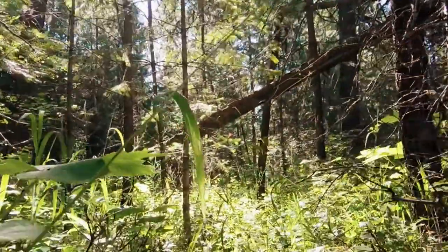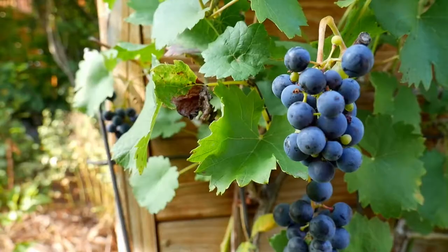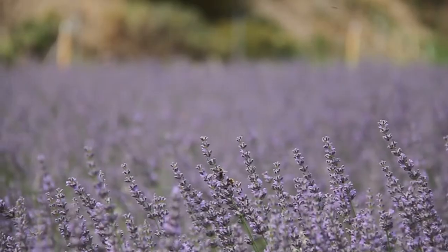Xylella can affect 600 species of plants. Crop plants such as grapevine, plum and blueberry, and ornamental plants like lavender.